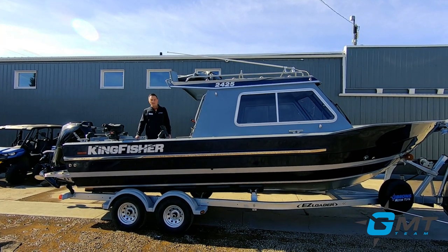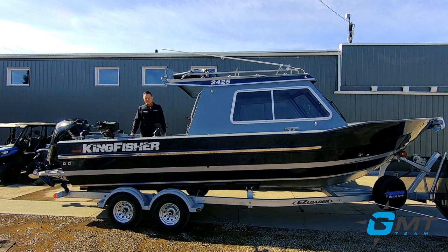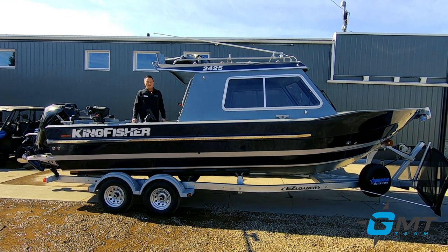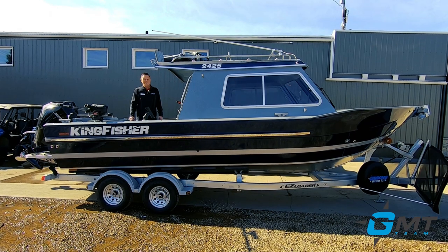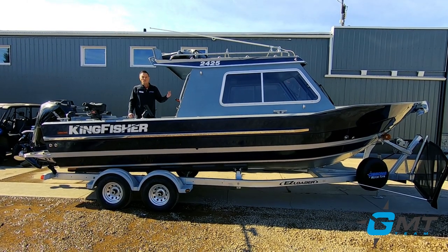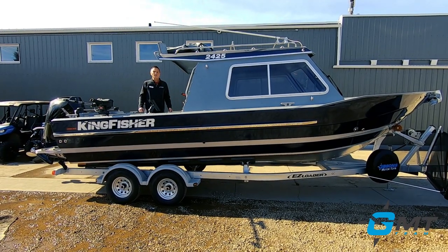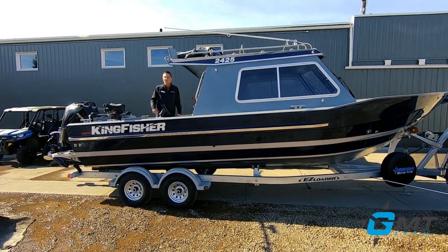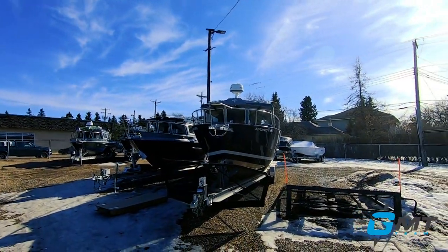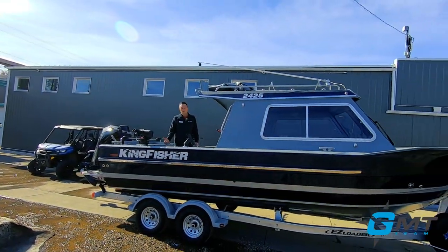The 24-25 is an eight-and-a-half-foot beam. The 22-25 and 23-25 are on an eight-foot beam. The primary difference between the 22-25 and 24-25 versus the 23, 26, and 28 is going to be the rear sloping windshield on the 24-25 and 22-25. The 23, 26, and 28 will have a forward sloping pilot house configuration, similar to our offshore boats. So the primary difference is the slope of the windshield — forward or backward — and we'll talk about that more once we get in the boat.